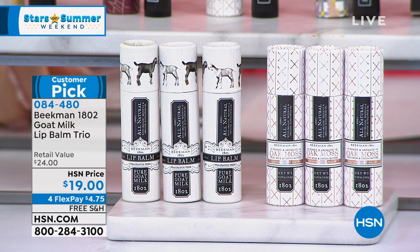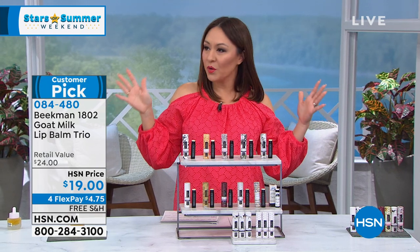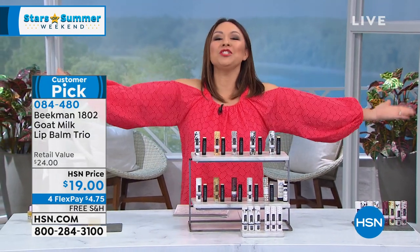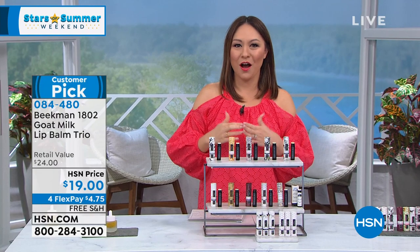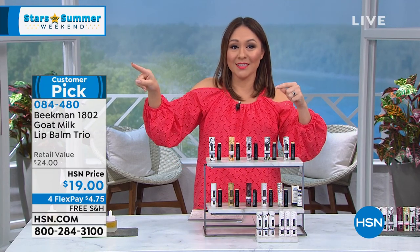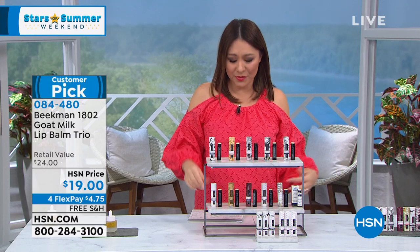Item number 084-480 for the lip balm trio — a huge customer pick. I almost forgot the biggest thing: it is free shipping and handling day! Everything on air, everything on dot com — if you put things in your cart and haven't checked out, today is the day. Load up on all your Beekman and get it all shipped to you for free. Everything I have is on flexpay these two hours.